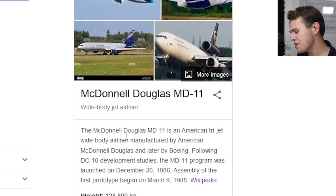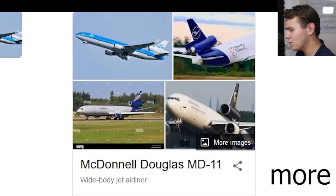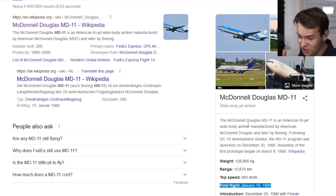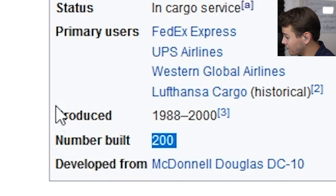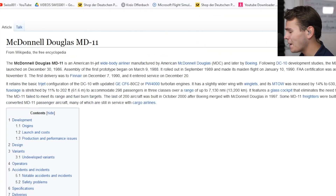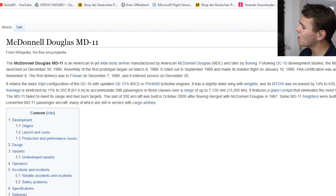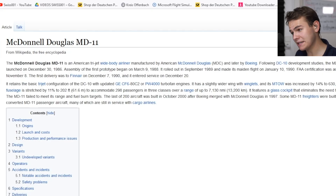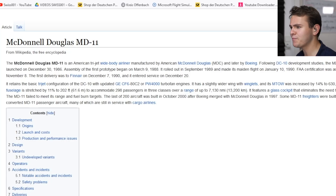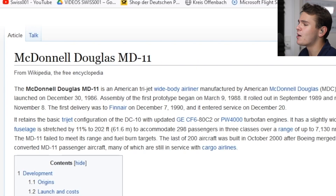So hi everybody - the McDonnell Douglas MD-11. This plane wasn't the most successful at all. Even though this plane was incredibly hard to land, it wasn't really the reason it kind of flopped. Only 200 of these were built, which is a ridiculously low amount. There are other reasons why this plane kind of failed, but definitely there are pilots that fear this plane - especially captains when an inexperienced first officer flies the plane and crashes it. So yeah guys, that's the MD-11 for you. It's dead anyway. Who cares? Thank you guys for watching today's video, and I'll see you guys tomorrow. Good night.